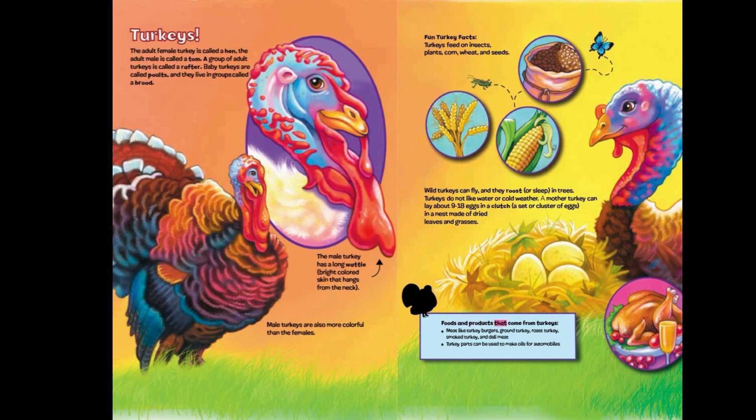Food and products that come from turkeys: meat like turkey burgers, ground turkey, roast turkey, smoked turkey, and deli meat. Turkey parts can be used to make oils for automobiles.